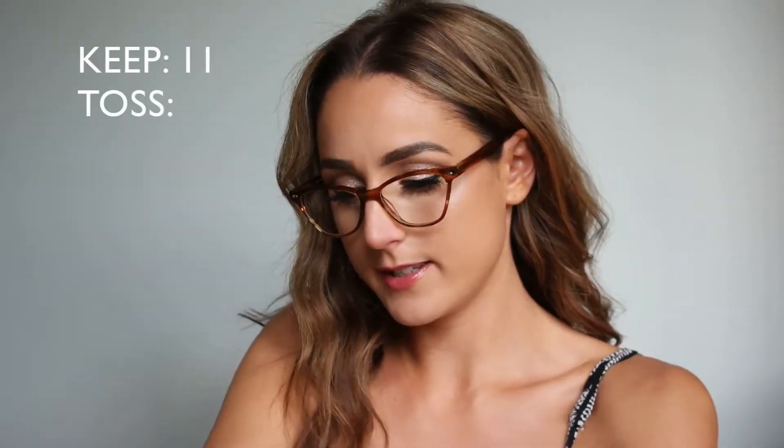The Vita Liberata Body Blur — this stuff is phenomenal. If you saw my testing video you know how much I enjoy it. I've been wearing it on my arms and legs but I actually put it on my face and neck as well and it kind of serves as a foundation, giving you a really beautiful glowy look. I'm also keeping my Beauty Blender.